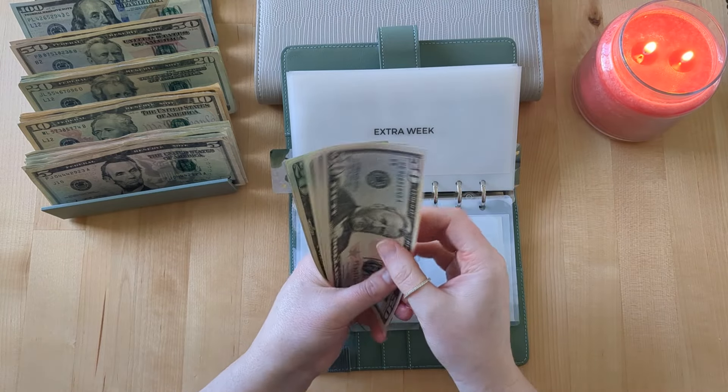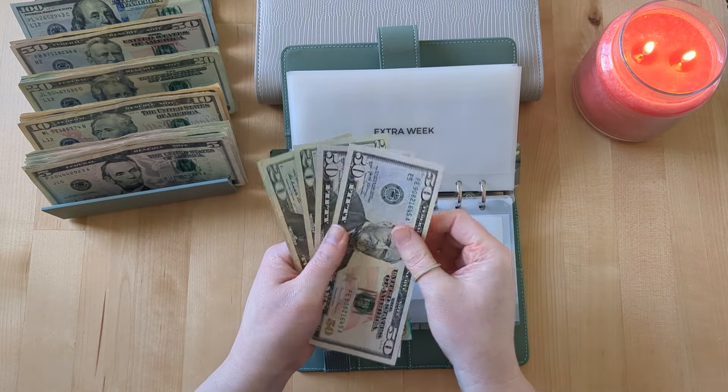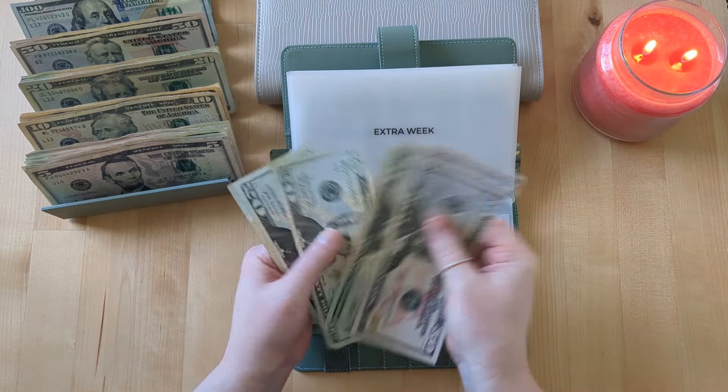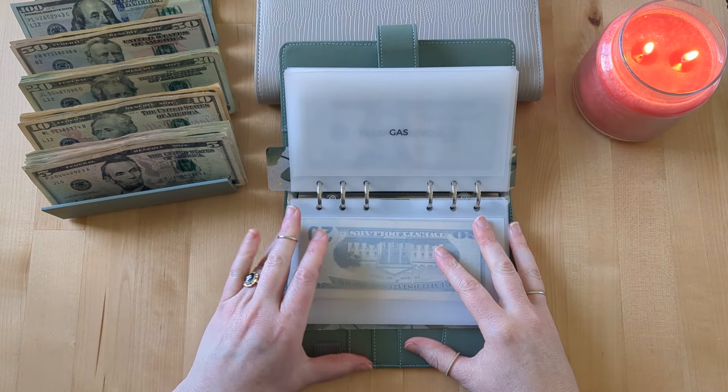Extra week is getting $20. This is just a buffer I'm trying to create for months that are longer — not February obviously, since February is a short month. So now we have $200 in the extra week envelope.